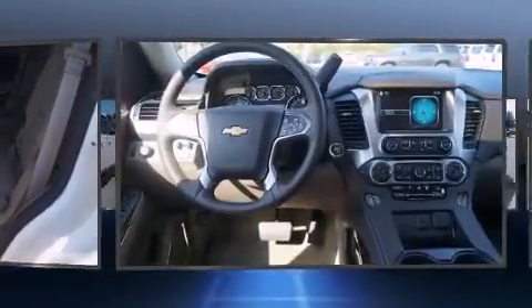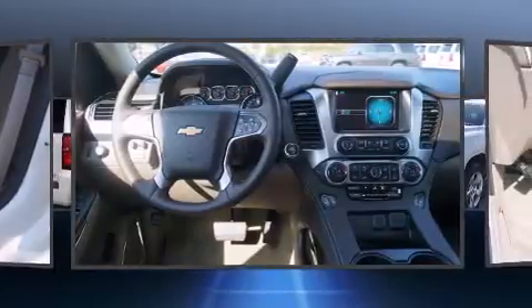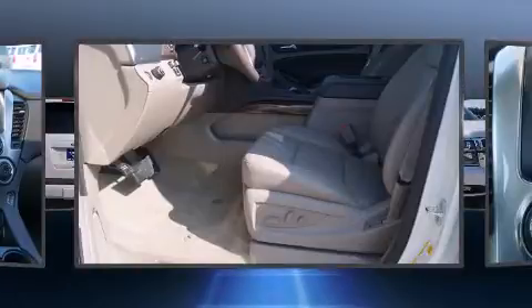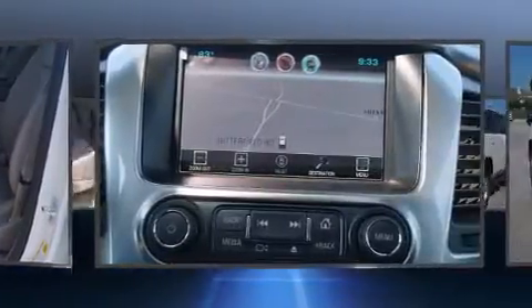Third-row seats expand the maximum passenger capacity to seven. State-of-the-art amenities, such as steering wheel memory and pedal memory, yield a more personal driving experience.